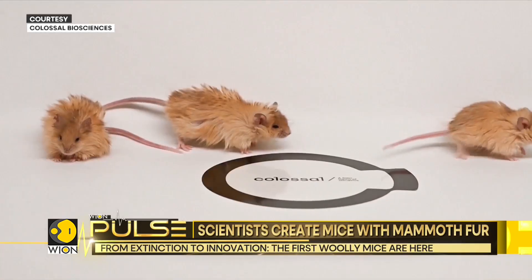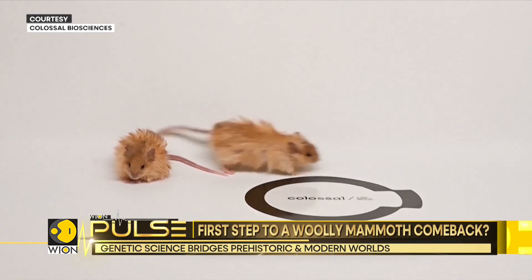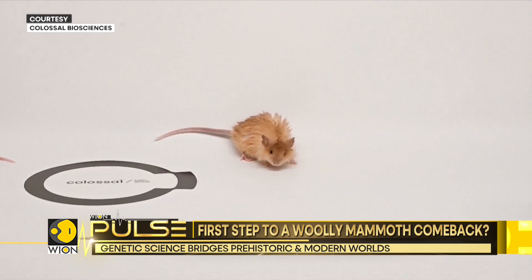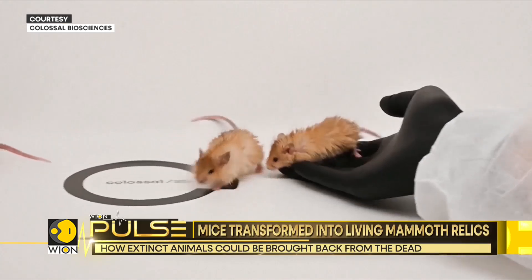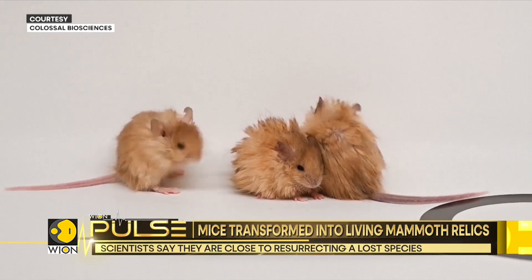Tiny mice covered in thick, shaggy fur scurry across the floor, but these aren't ordinary rodents. They have been genetically engineered to grow woolly mammoth-like coats, bringing us one step closer to resurrecting Ice Age traits in living creatures.